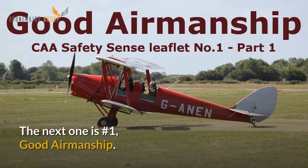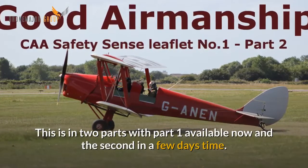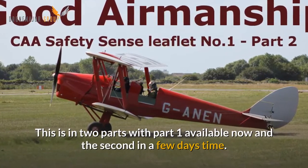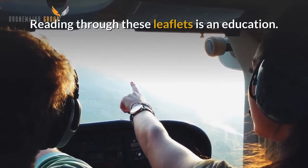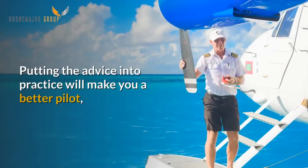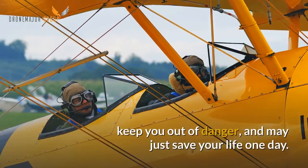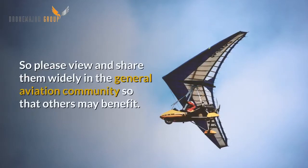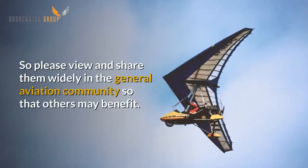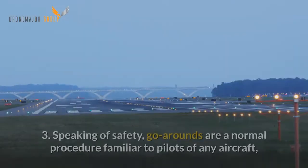The next one is No. 1, Good Airmanship. This is in two parts with Part 1 available now and the second in a few days time. Reading through these leaflets is an education. Putting the advice into practice will make you a better pilot, keep you out of danger and may just save your life one day. So please view and share them widely in the General Aviation community so that others may benefit.